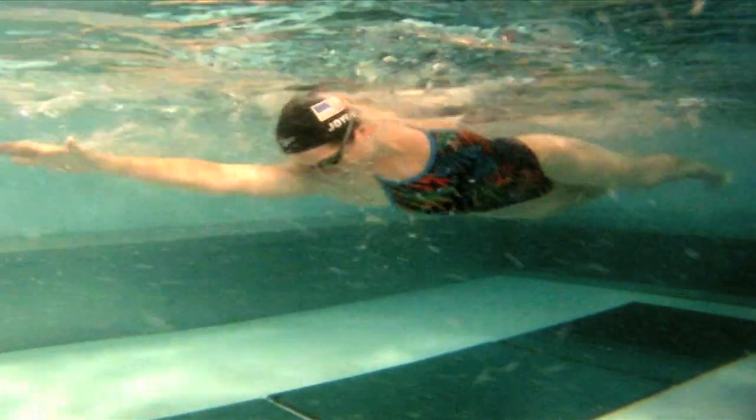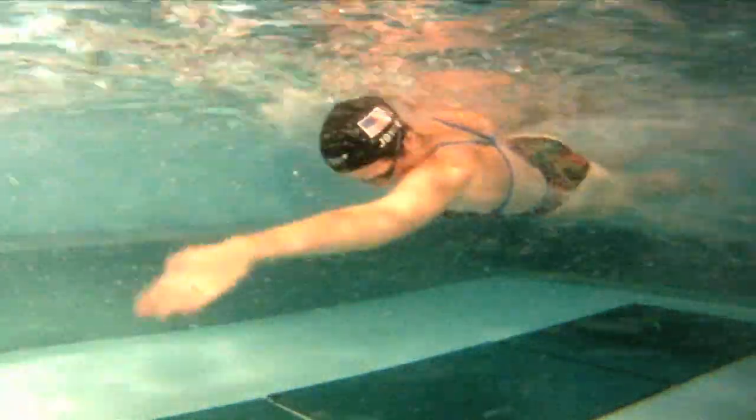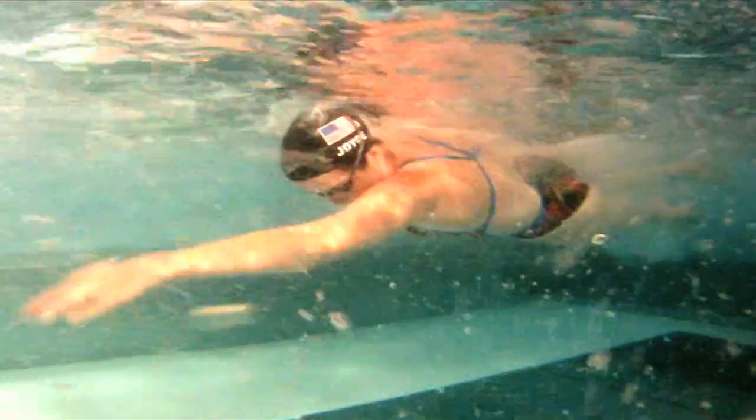The catch refers to the moment of the stroke in which a swimmer's arm is in its strongest position. In freestyle, this happens as soon as a swimmer's arm becomes vertical in the water. This position maximizes the surface area of the arm, allowing a swimmer to push harder against the water.